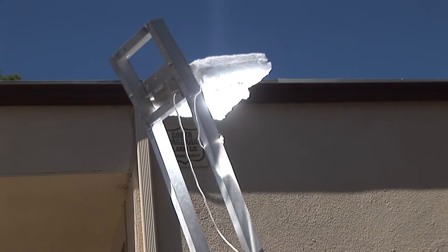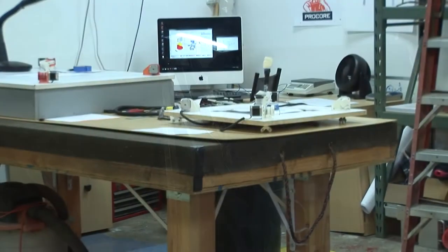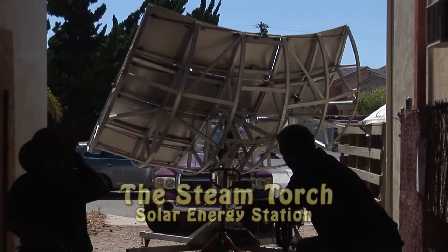We're in Goleta at our shop, we call it the Hacker Space, and we're a collective of about 42 engineers who share space here to get projects done, like our steam torch project here.